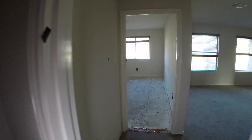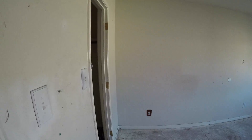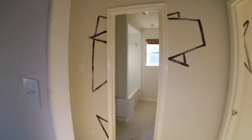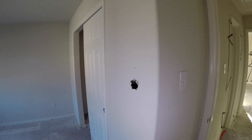We have full bathroom number two here — it's going to need some sheetrock work, but it's a shower and tub combo with a commode and a little linen closet. Right next to that, we have bedroom number two, which is going to need some sheetrock work, some flooring, and a door — there's a missing door. At the back of the home, we have bedroom number three, which is going to need a fresh coat of paint, a little bit of sheetrock work, and some flooring.